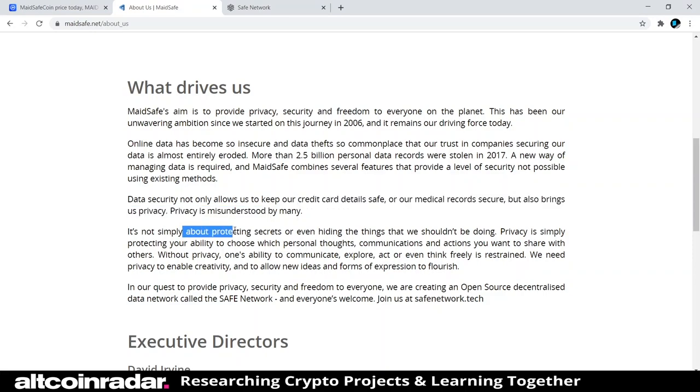Privacy is not simply about protecting secrets or hiding things we shouldn't be doing. Privacy is about protecting your ability to choose which personal thoughts, communications, and actions you want to share with others. Without privacy, one's ability to communicate, explore, act, or even think freely is restrained. We need privacy to enable creativity and allow new ideas and forms of expression to flourish.